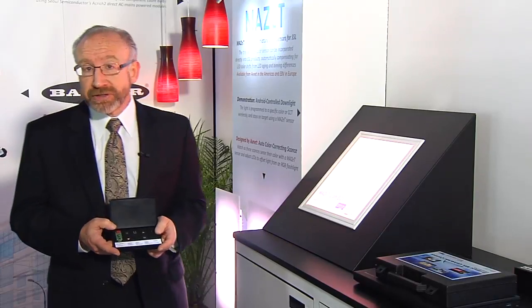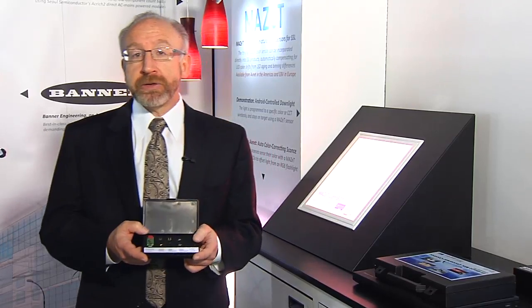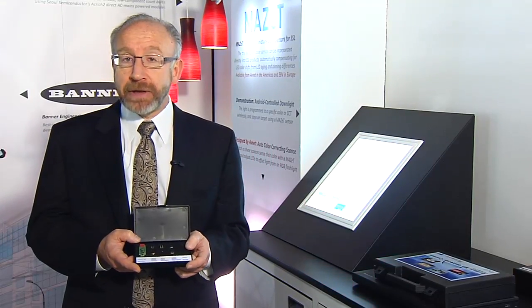For more information on MAZET's color sensing technology, or to learn how to use this in your application, contact AvNet or EBV.